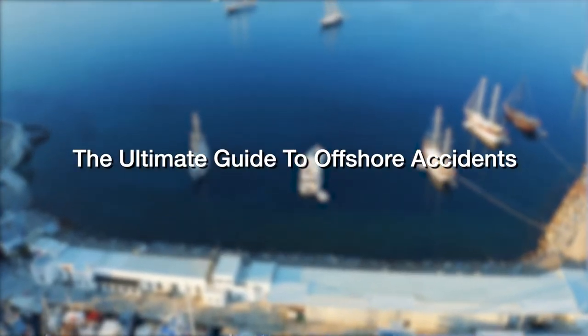The Ultimate Guide to Offshore Accidents. When offshore accidents occur, injuries suffered by workers or seamen can be severe, life-changing and even fatal. The chance of being killed while working in the oil and gas extraction industry is seven times higher than for all workers in the United States.